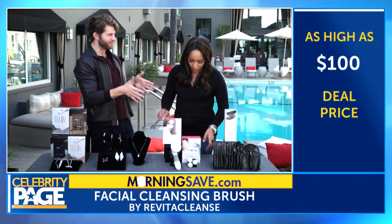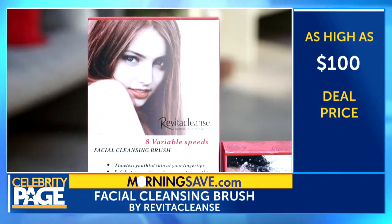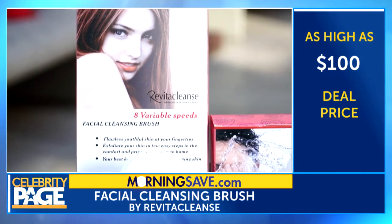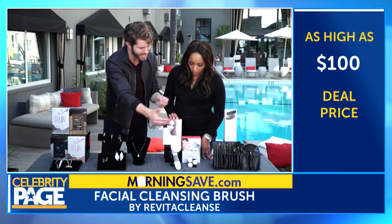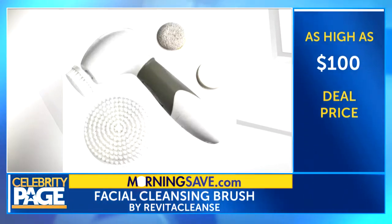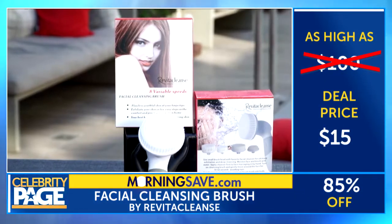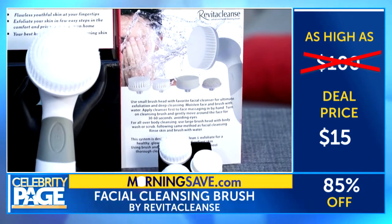Moving on, we have the Advanced Waterproof Face and Body Brush by RevitaCleanse, to simultaneously cleanse and exfoliate your skin, removing six times more dirt than regular washing. It also comes with attachments to revitalize your skin from head to toe — four different brush heads: a facial scrub brush, a facial sponge, a body cleansing brush, and a pumice stone, which feels so great. Now these can go for $100 — we got it for $15.